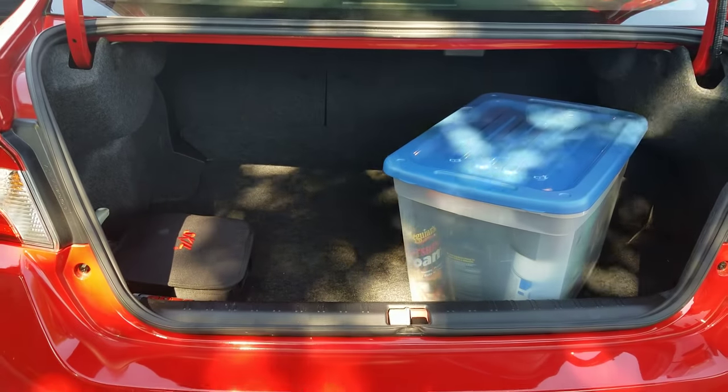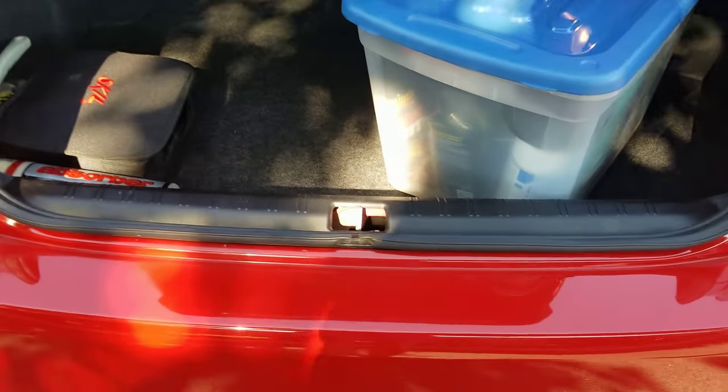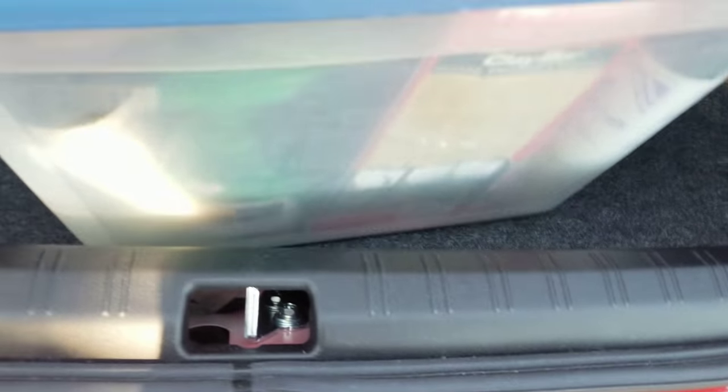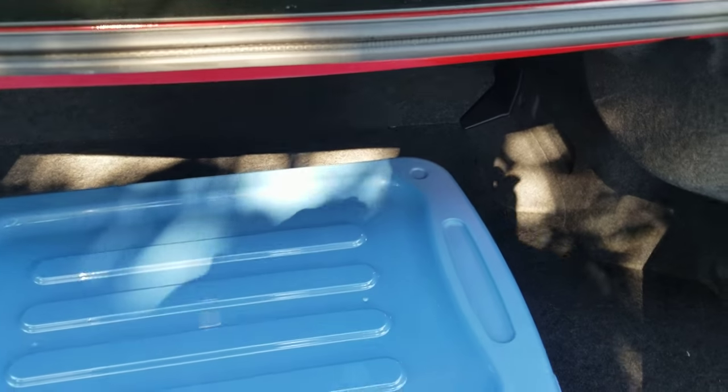The trunk is very practical — there's a lot of space. I don't need to carry that much stuff, but if you do it seems more than enough room. I've got my tote filled with detailing supplies and a few other things back here. You've also got the back seats and good headroom, so there's plenty of space, making this an overall practical car. For a four-door car, the thing really moves — it's a quick car — and in my eyes it's a no-brainer.